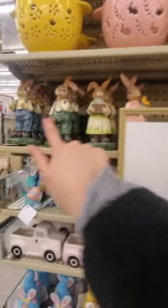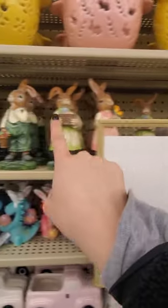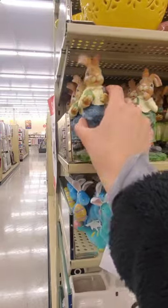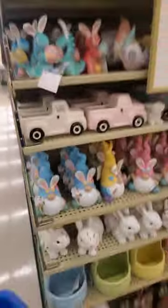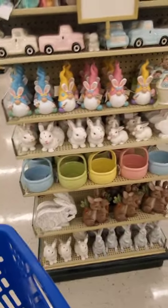But I'm really loving these glittery bunnies — something about them. How much were they again? $8. I don't think it's worth $8. And I love those little baskets too — the ceramic baskets. Let's look over here.